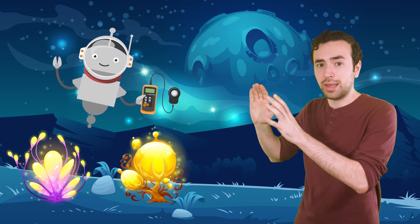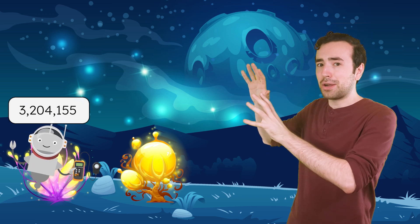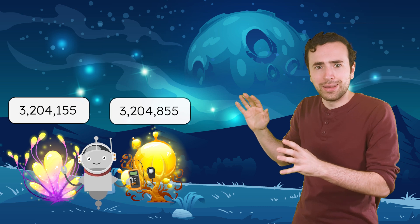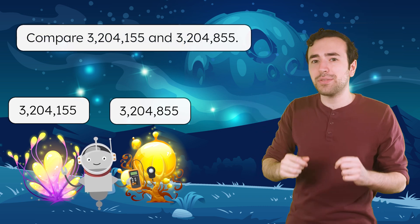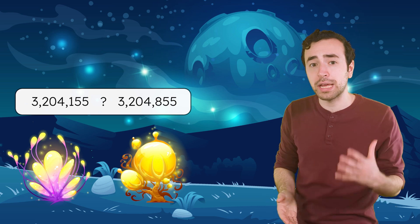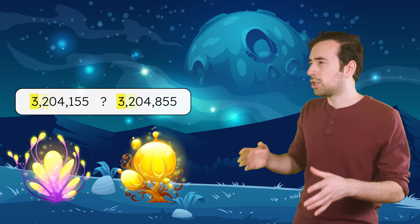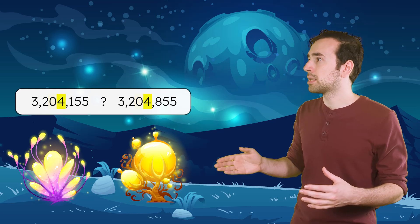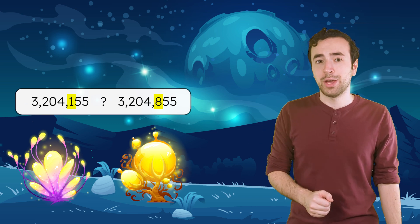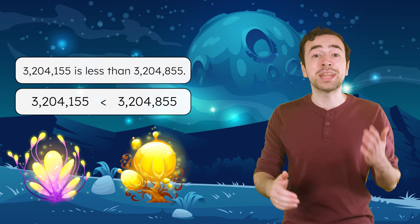These plants are super bright. Mia, could you measure their brightness with the luminometer? 3,204,155 compared to 3,204,855 — those are so bright and such high numbers too. Take a moment to pause here and compare these numbers in your guided notes. We can start in the largest place value and compare the digits. In the millions place, 3 and 3. We should keep going until we find a place value that has different digits — 100,000s, 10,000s, thousands. The hundreds places are different. Since 100 is less than 800, we can use a less than symbol to show that 3,204,155 is less than 3,204,855.